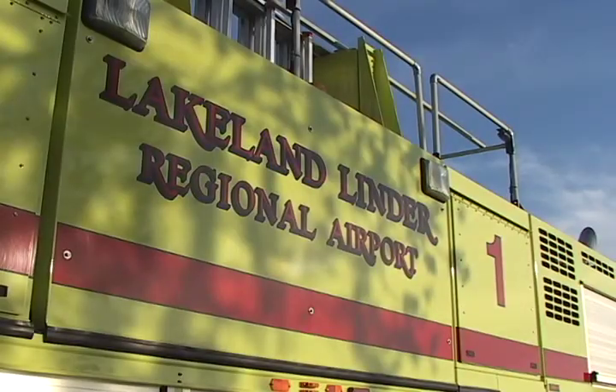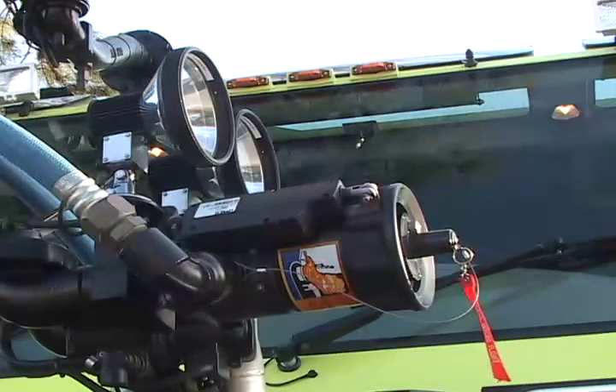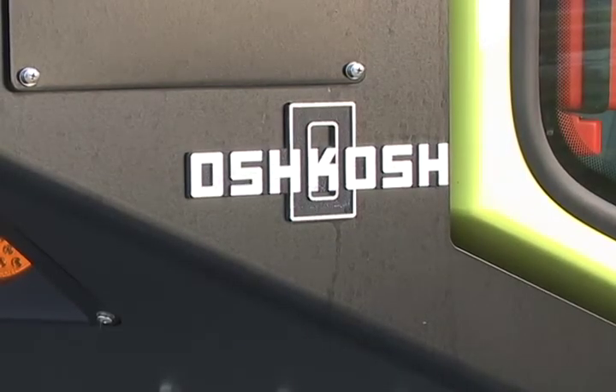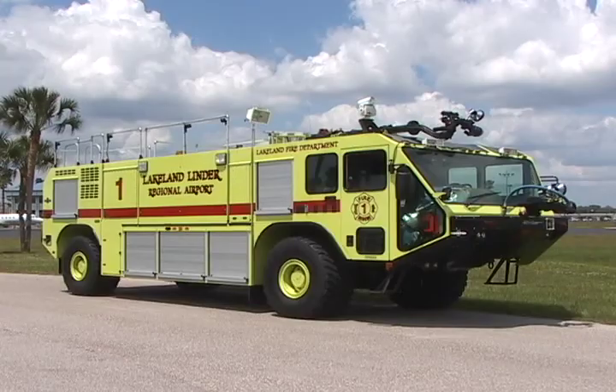The city of Lakeland recently made a large purchase, to the tune of $300,000. This purchase was for use at the Lakeland Linder Regional Airport, but the city didn't buy a plane. They bought a fire truck.